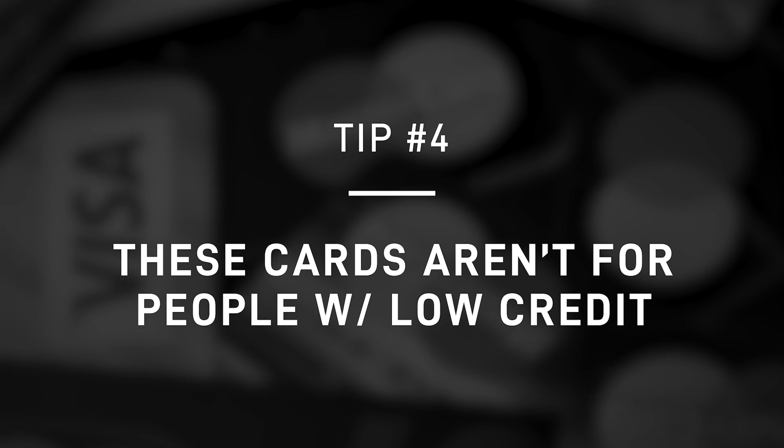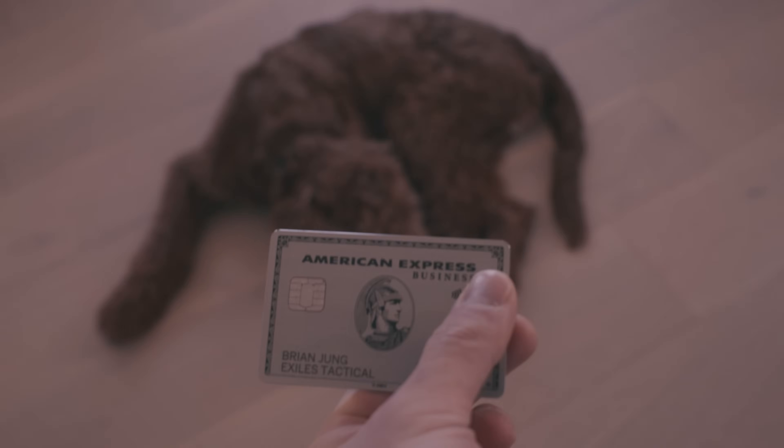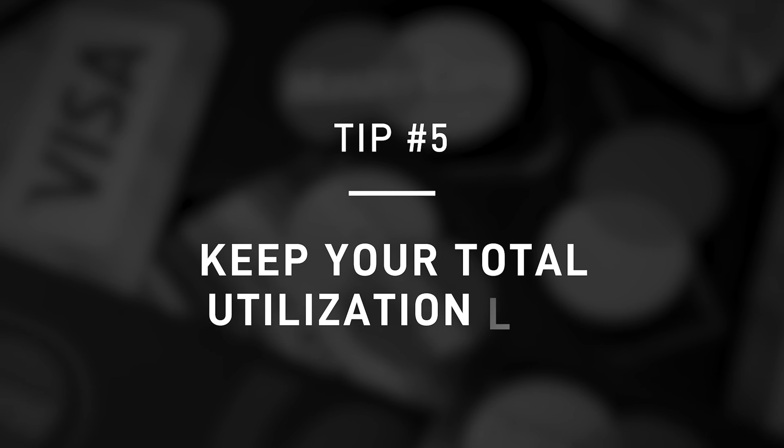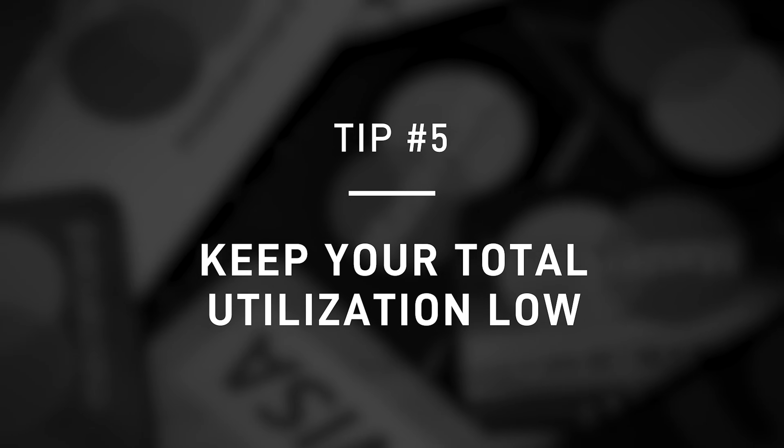Fourth, these cards aren't meant for subprime borrowers. If you have bad credit or low credit card experience, US Bank — because they're conservative — may not approve you. I highly recommend having a score of at least 680, and definitely above 700, to improve your chances. If you need to start with Capital One or Amex, who are more friendly to people with less credit history, there's nothing wrong with that. Work your way up and then eventually look towards US Bank. Fifth, keep your utilization low — set up auto pay, and if you're taking advantage of the 0% interest offer, keep your utilization under 30% of your total credit limit.